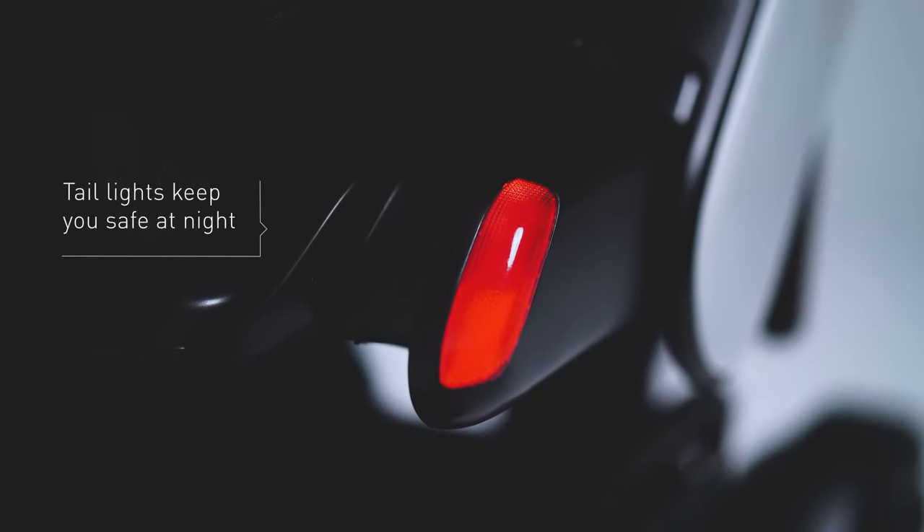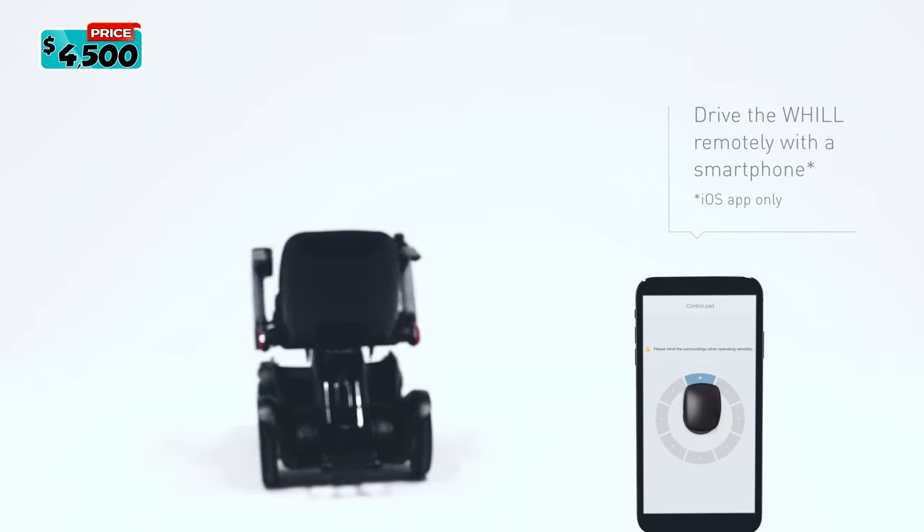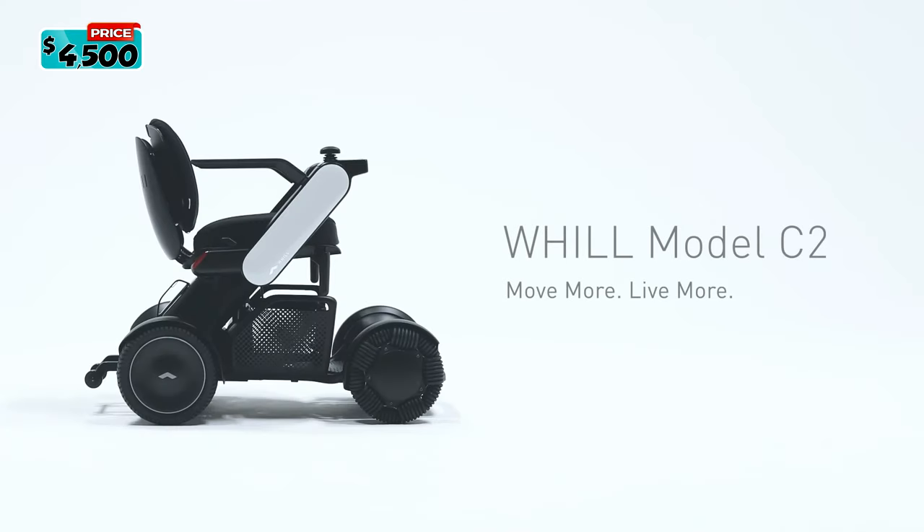It is known for its futuristic design and excellent control system, which provides you with the best driving experience ever. The Will Model C2 is priced at $4,500.